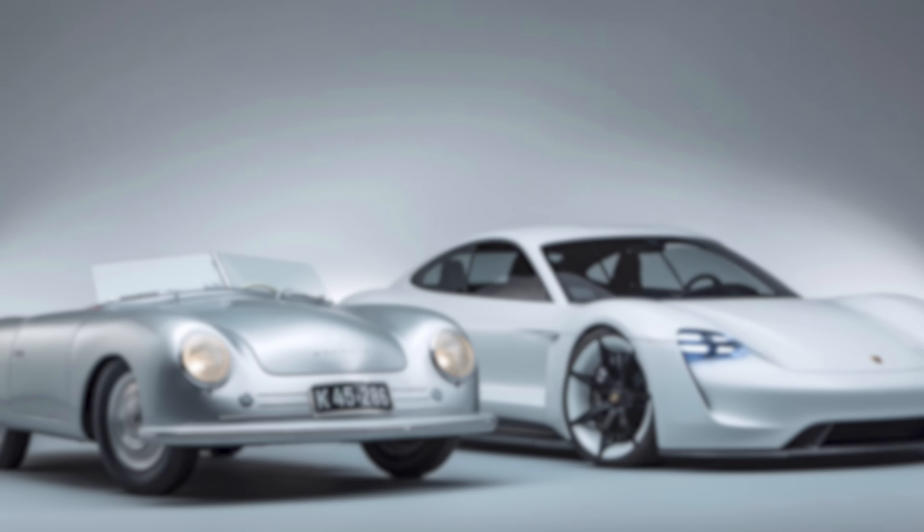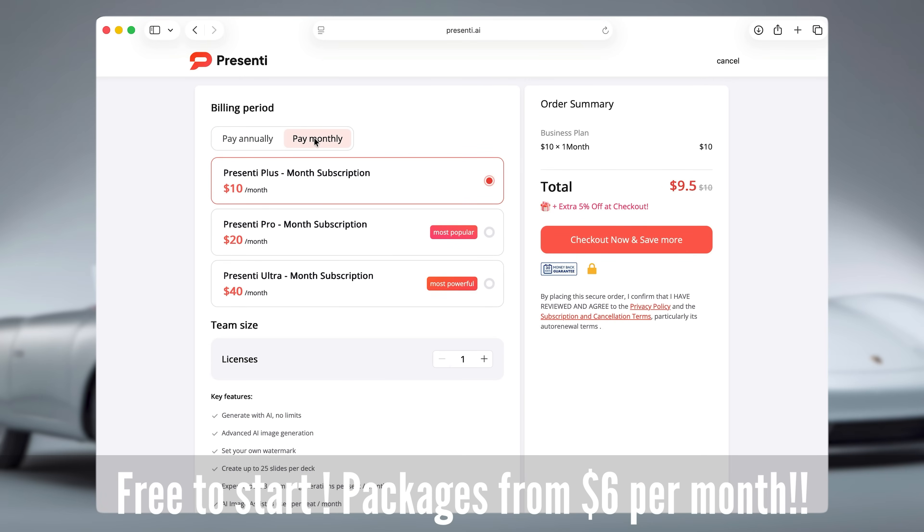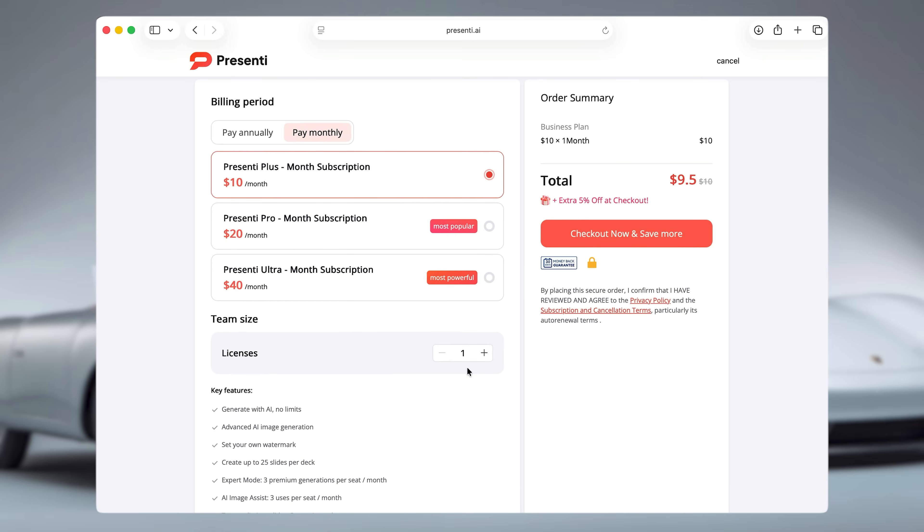Overall, I've been genuinely impressed with Presente AI. Is it perfect? No — occasionally you'll need to adjust spacing, tweak images, or resize some text. But the amount of work it removes from the process is honestly insane, especially for founders, marketers, educators, agencies, trainers, salespeople, or anyone building decks regularly. At the time of this video going live, Presente AI is free to start — and after that, you can pick from three different packages for as little as $6 a month. Every plan has all the same features; it just increases the number of users and monthly AI credits. And honestly, after everything I tested, that is ridiculous value.